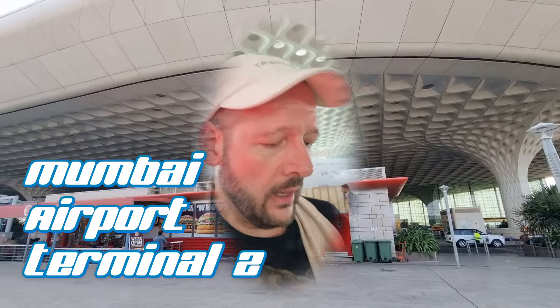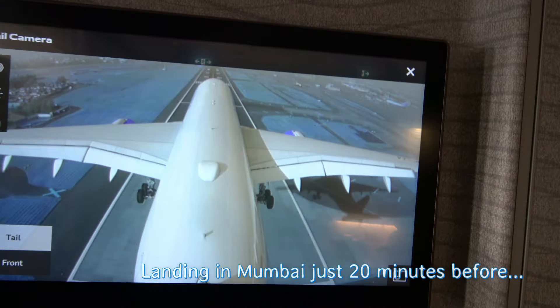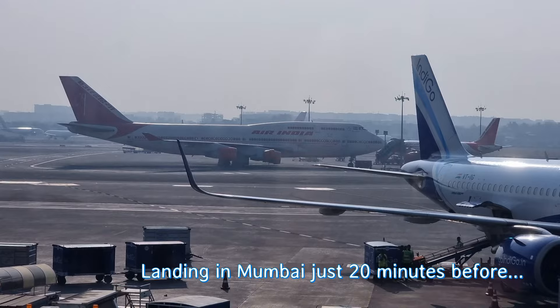I cannot believe I made it to Emirates and I got my boarding passes. My goodness — you'll find out what was going on in Mumbai later in this report.